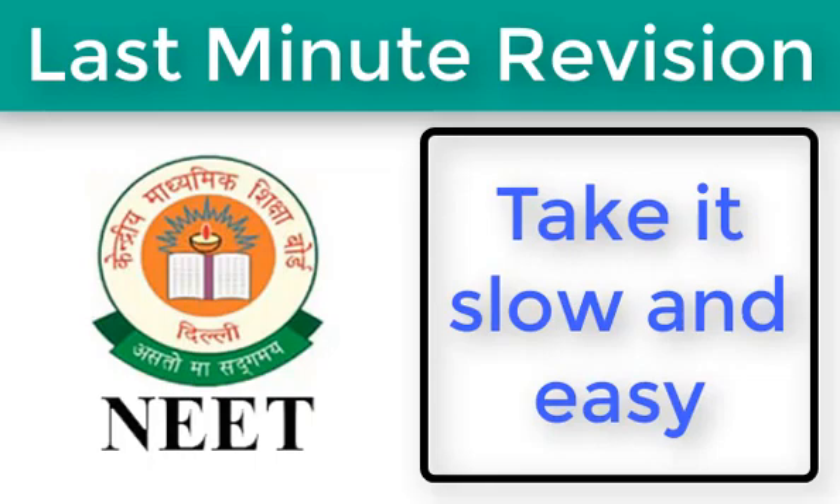Next, take it slow and easy. Don't be in a hurry to start solving the question paper. Take a deep breath and solve your paper with confidence. Read all the listed options carefully before finalizing an answer. In a panic state, there are high chances that you may overlook a known question which could have fetched you guaranteed marks.